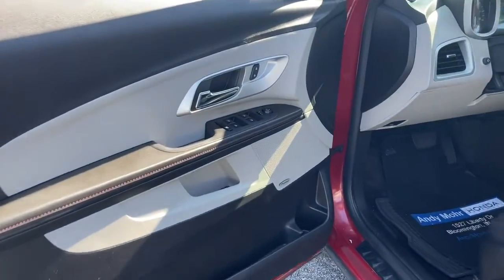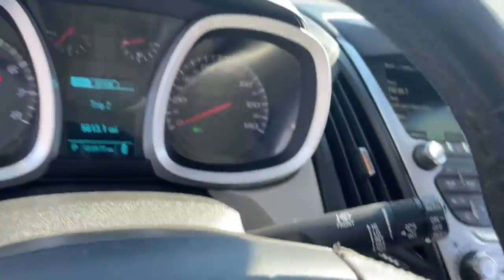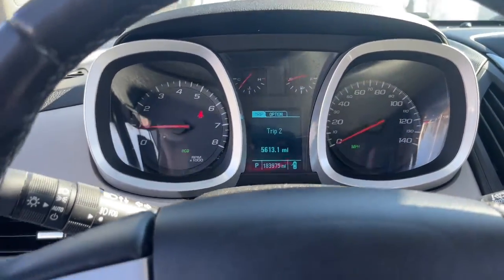These are just some of the great options this vehicle comes with: keyless entry, sun and moonroof, heated driver's seat, fog lamps, and electronic stability control.